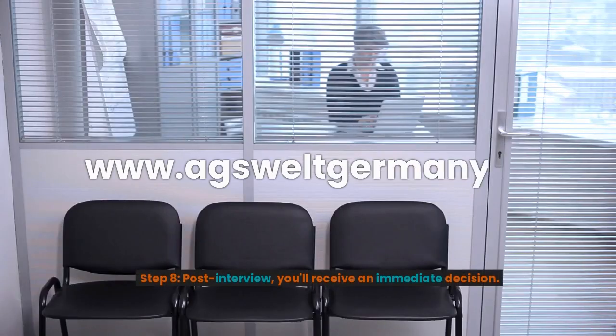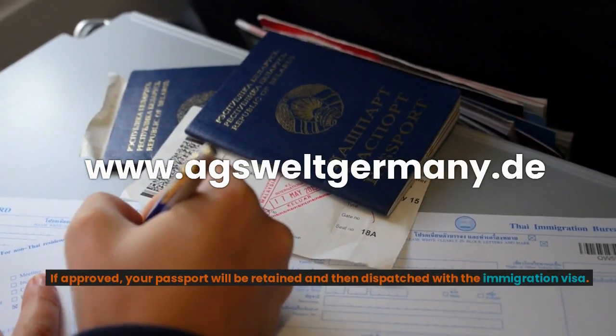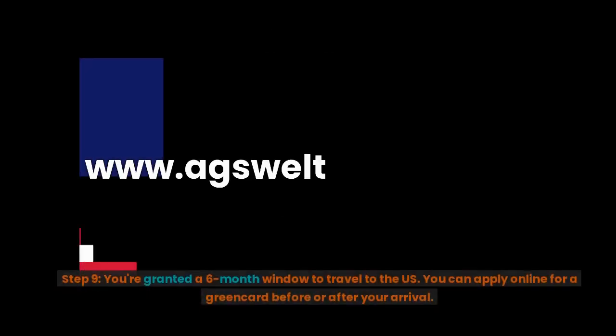Step 8: Post-interview, you'll receive an immediate decision. If approved, your passport will be retained and then dispatched with the immigration visa.